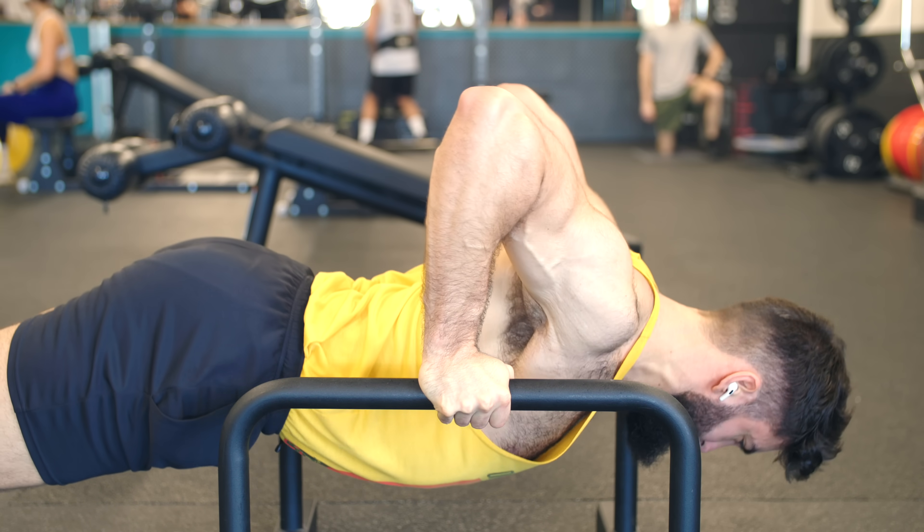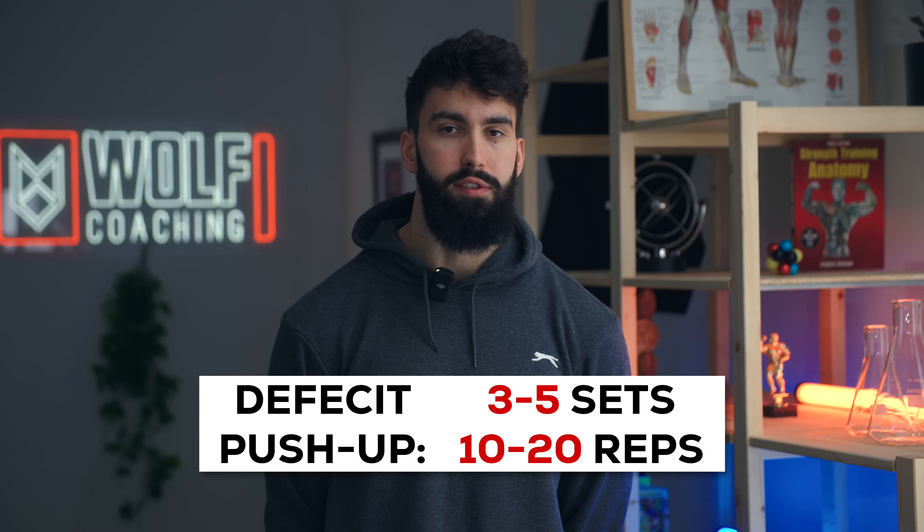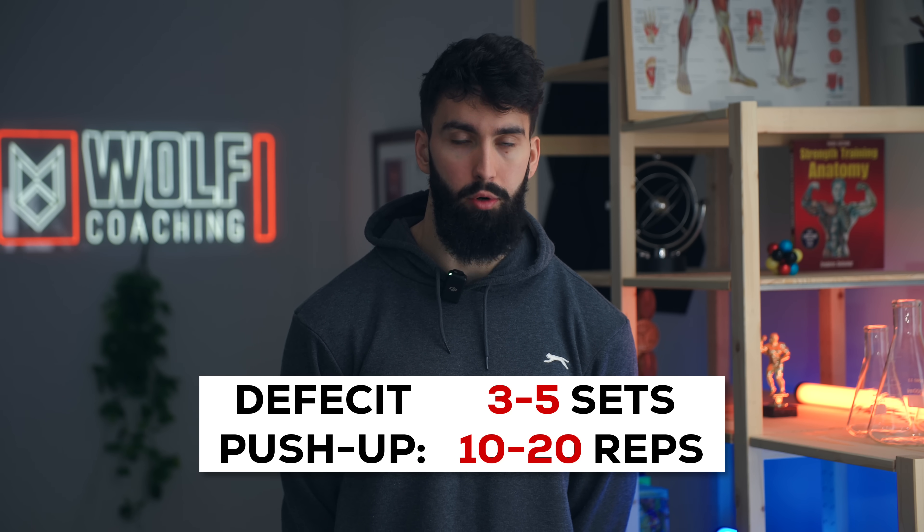We'll be doing 3-5 sets of 10-20 reps, or more if you're too strong for that rep range, taking the first set to about 2 reps shy of failure and gradually inching closer to failure, with the last set taken to failure.